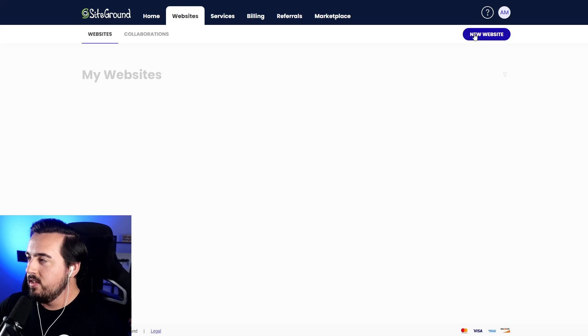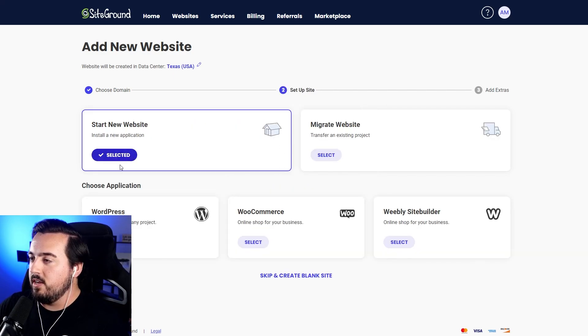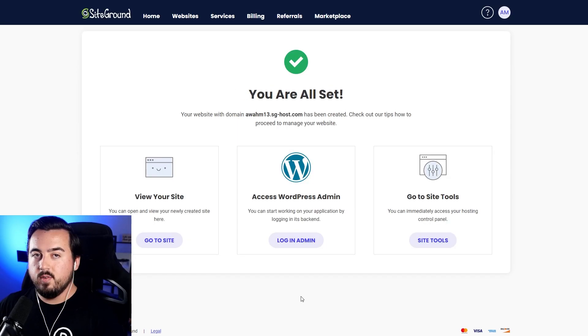I'm going to click Manage, New Website. I would select this if I just purchased a domain from Namecheap. Then I'll select Start a New Website, WordPress, enter an email address and a password, and then Continue. Now it's going to create our website. With that done, we can press Login Admin.